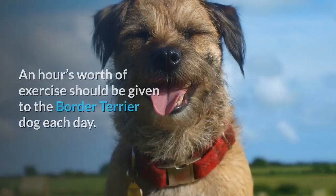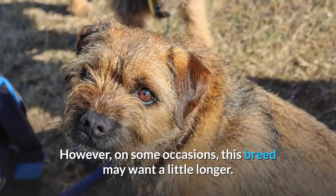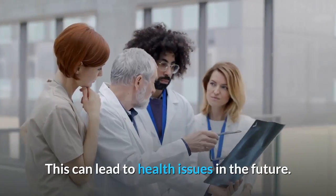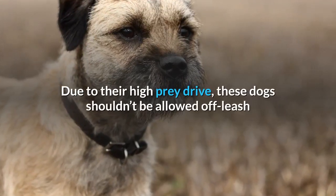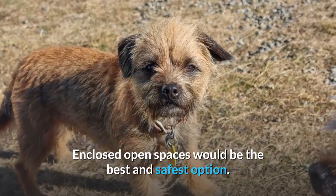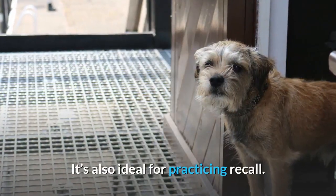An hour's worth of exercise should be given to the border terrier each day, though on some occasions this breed may want a little longer. Be careful not to allow a border terrier puppy to overexert themselves, as this can lead to health issues in the future. Due to their high prey drive, these dogs shouldn't be allowed off leash unless they have perfected their recall skills. Enclosed open spaces are the best and safest option. Retractable leads are great for allowing your dog a little extra freedom and are also ideal for practicing recall.